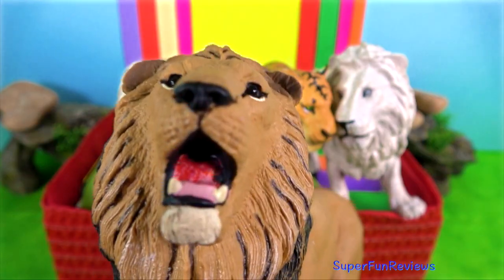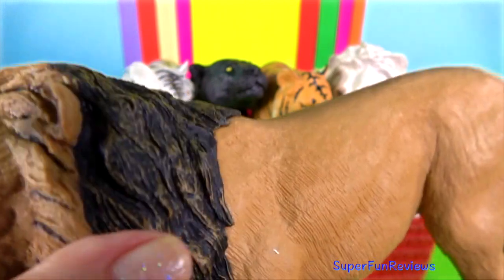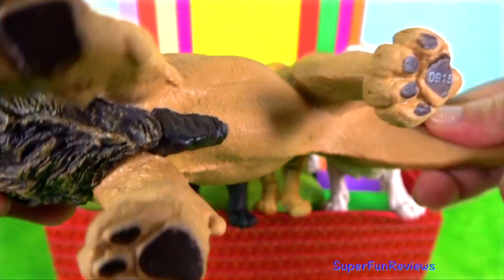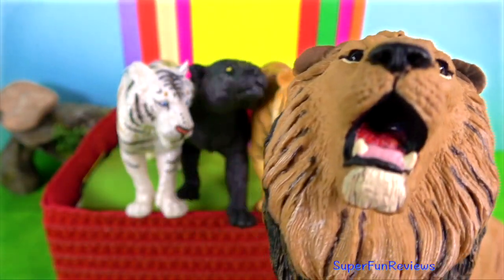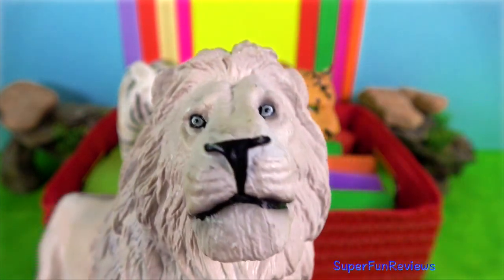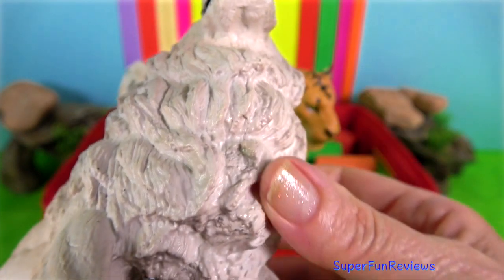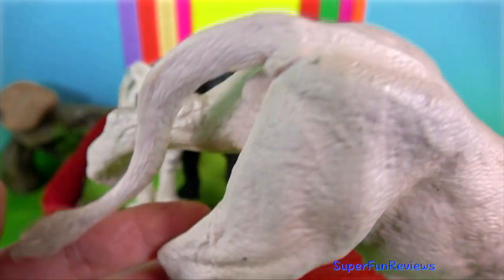Lion. It is the dominant predator within its environment, with the exception of hyena packs that can cause fatal damage to lions, particularly when they are on their own and food is about. Lions are seen as a great threat by many other species, including both giraffes and elephants, which are easily capable of fatally injuring a lion to try and warn it off.